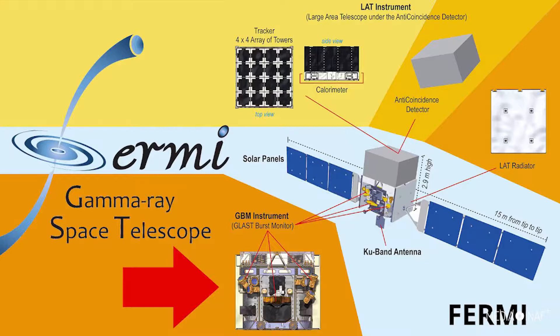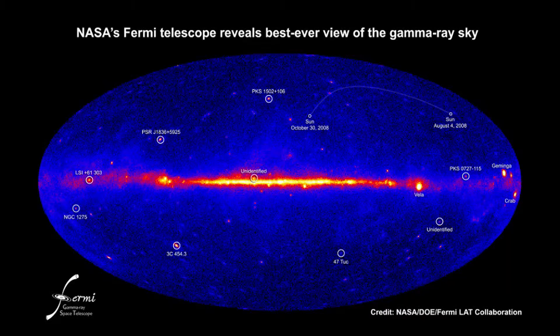Its gamma ray burst monitor, or GBM, contains 14 detectors and is expected to pick up about 200 gamma ray bursts per year.